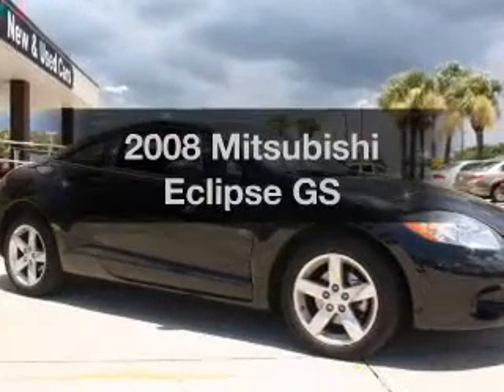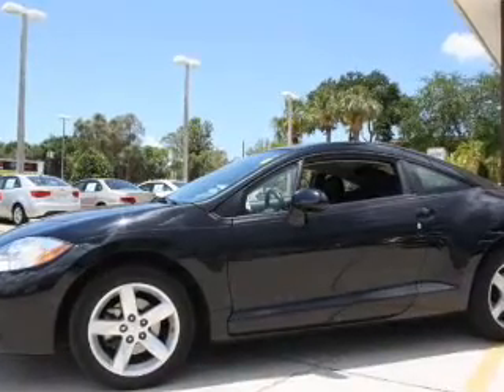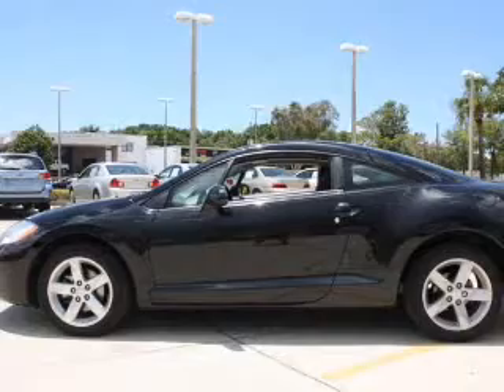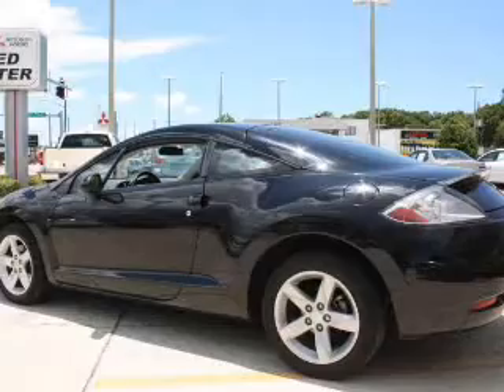Presenting the 2008 Mitsubishi Eclipse. Travel the roads in style and comfort in this great vehicle. With an efficient four-cylinder engine that responds smoothly to its automatic transmission, premium wheels give a more luxurious look. The anti-lock braking system will help deliver you safely to your destination.